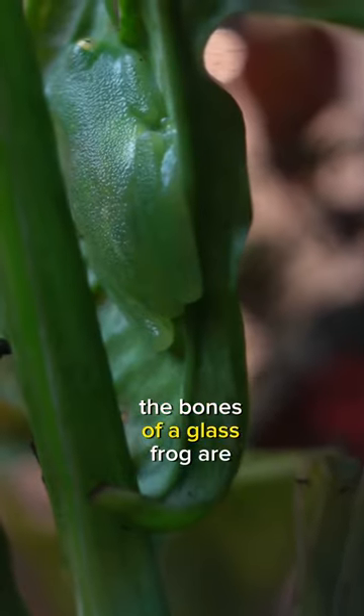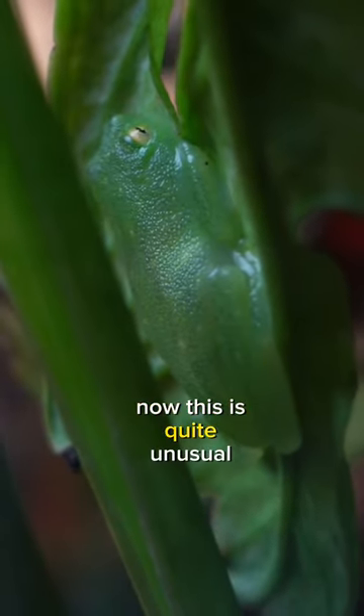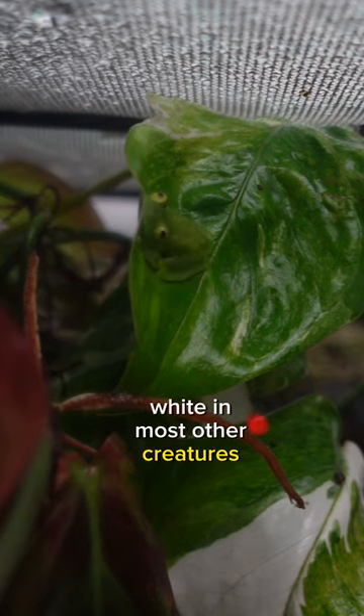Interestingly, the bones of a glass frog are green, which also helps in their camouflage. This is quite unusual as bones are typically white in most other creatures.